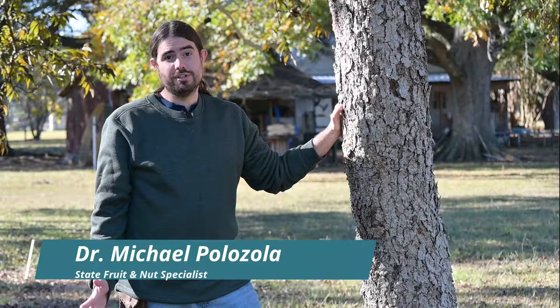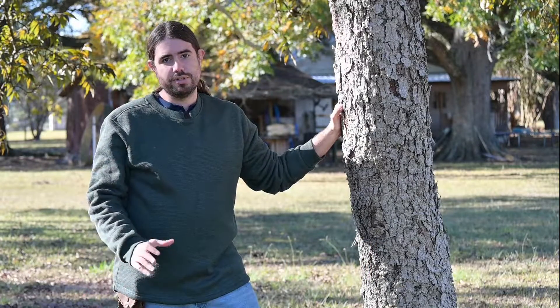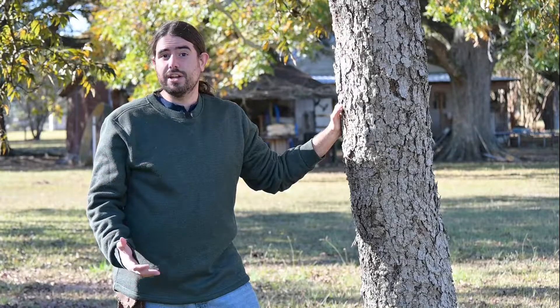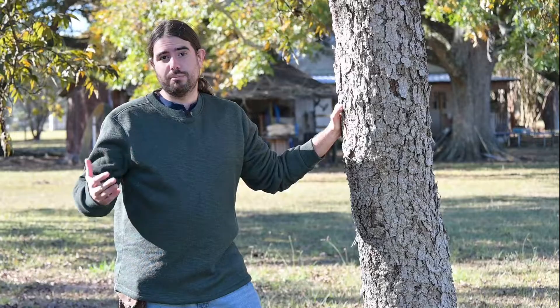Hi, I'm Michael Palazzola with the LSU AgCenter, and today I want to visit with you a little bit about borers and pecan trees. That's a very common problem that happens in a lot of residential trees, but also even commercial orchards.